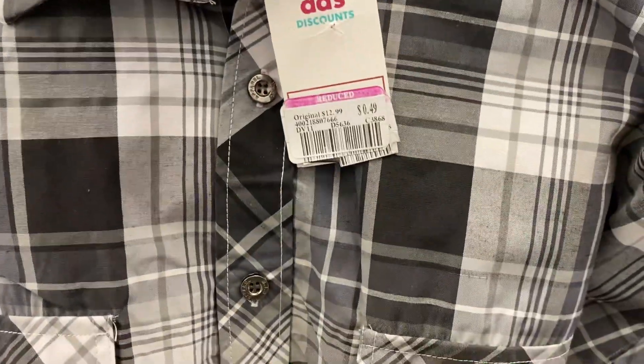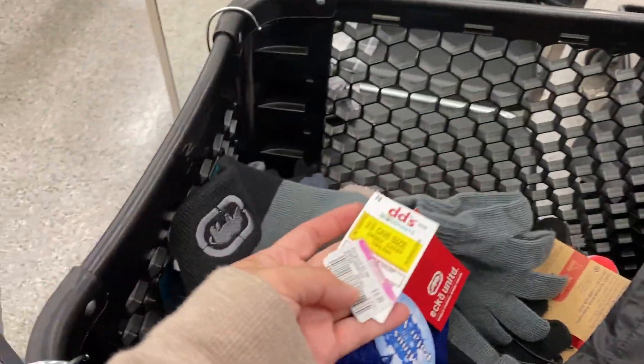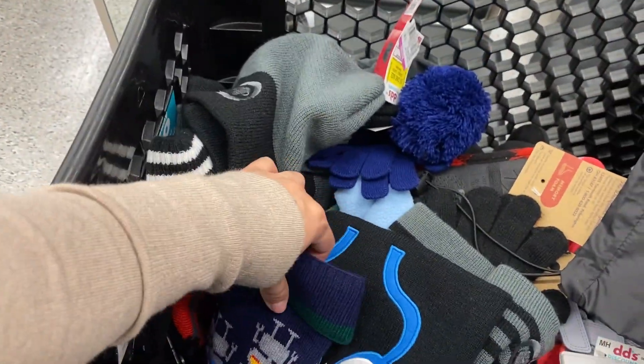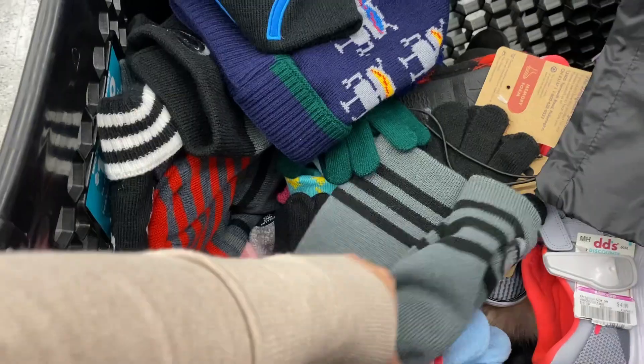Obviously I don't know anyone that would wear this, but I thought it was pretty cool because it's for $0.49. It comes with a shirt and shorts in the back — so it's a whole set. I found a bunch of hats and stuff that were for only $0.99, $0.49, and there's several of them as you can see.